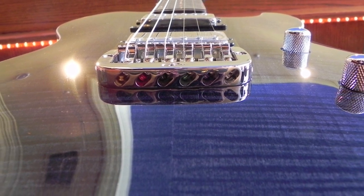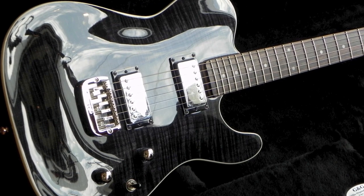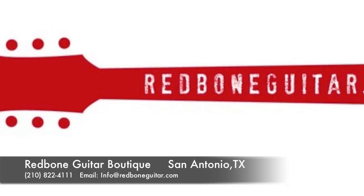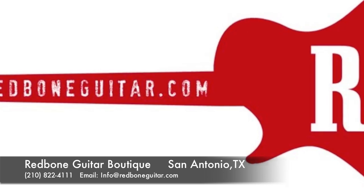I personally found this guitar to be one of the top in its class, and that extremely affordable price can't be beat. Please feel free to call or email us for more information. Thank you for visiting RedBoneGuitar.com.